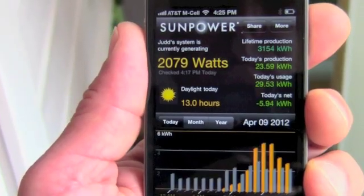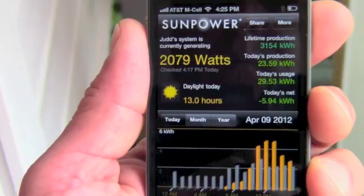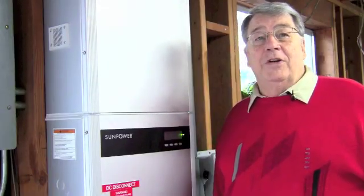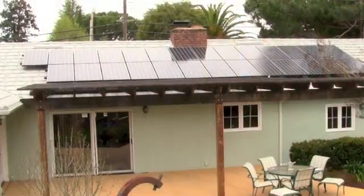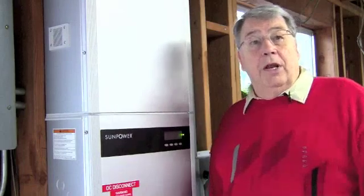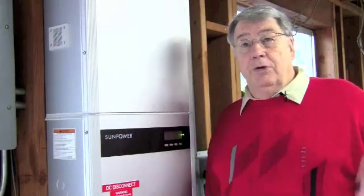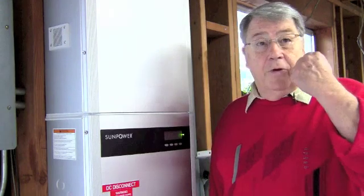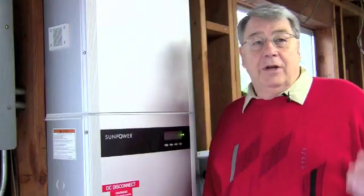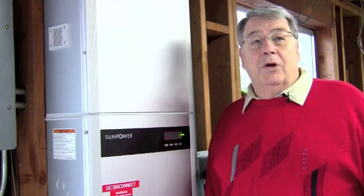I look at it every day? Probably not — but at first I did, I looked at it a lot. Now I sort of look at it once every so often just to make sure everything's going right. The people at Provolts who installed this also monitor it, and if something's going wrong with my solar system, they're going to be the first to know. I'll either get a phone call or I'll see one of their trucks in my front yard. I feel comfortable that I'm going to be taken care of without having to worry about it.